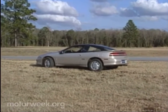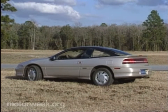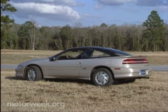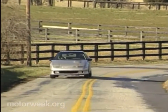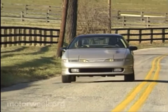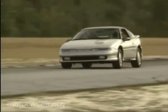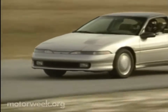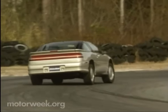Nothing brings out a car's strengths and weaknesses like a racetrack. Our laps confirmed our earlier criticisms of the Eclipse's front plow, mushy brake pedal, and over-boosted power steering. But they also reminded us what a sharp chassis it possesses. The engine is strong and flexible, and the all-wheel drive system delivers traction-like grip. It's a fine combination at a great price — one that we'll be glad to toss around our favorite racetrack every chance we get.